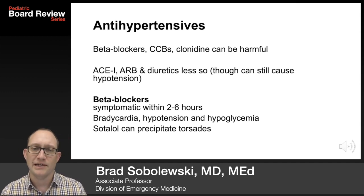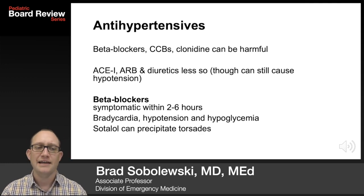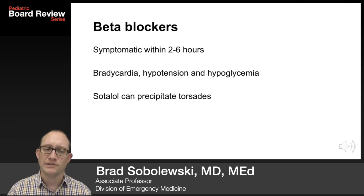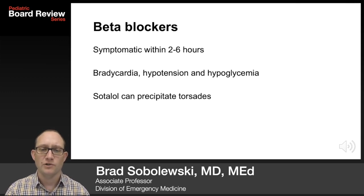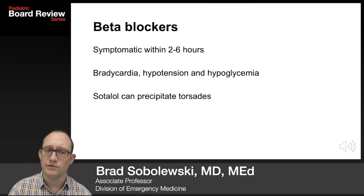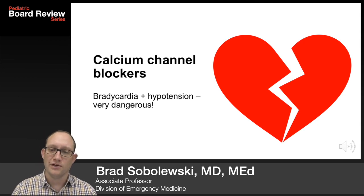The antihypertensives are dangerous. This includes beta blockers, calcium channel blockers, and clonidine. ACE inhibitors, angiotensin receptor blockers, and diuretics are less often seen, though they can still cause hypotension. Beta blockers: you're symptomatic within 2 to 6 hours, with bradycardia, hypotension, and hypoglycemia. Sotalol can precipitate torsades.